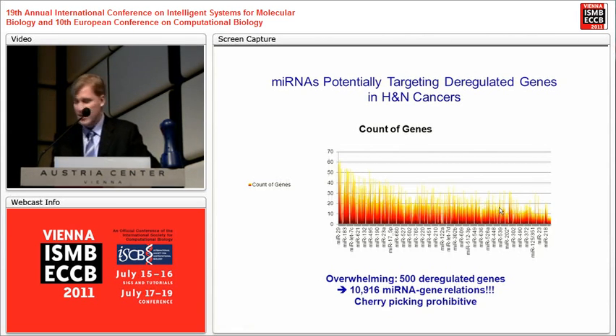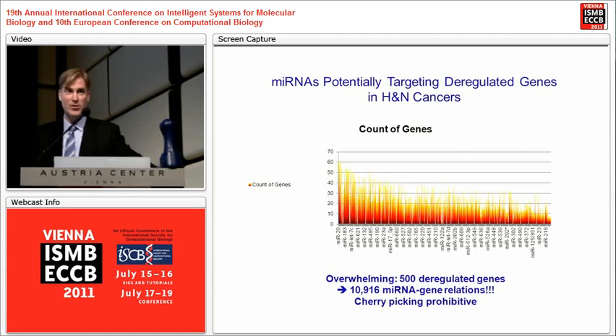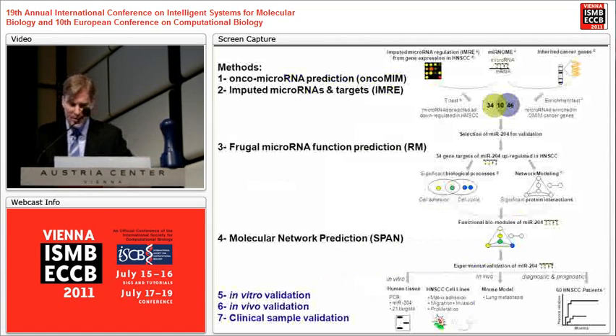There are 10,916 microRNA-gene relationships. If you know what our fellow biologists do, they go to web portals, query the portals, and try to figure out manually in their head what's going on. So we decided there was probably a better way to prioritize.